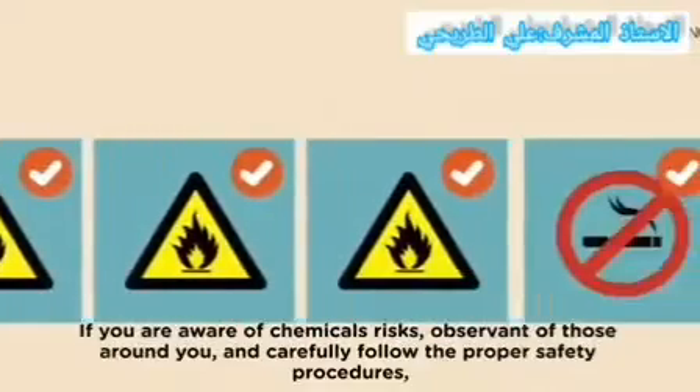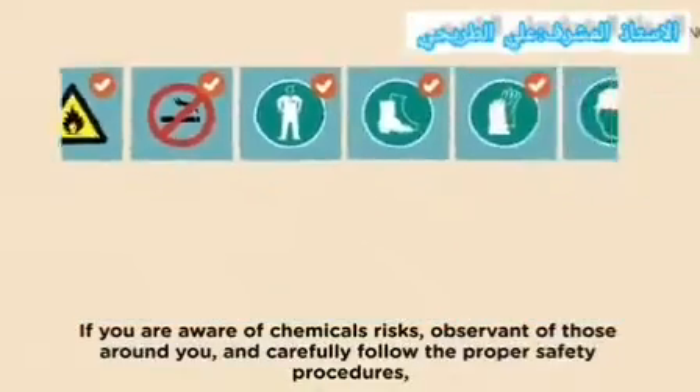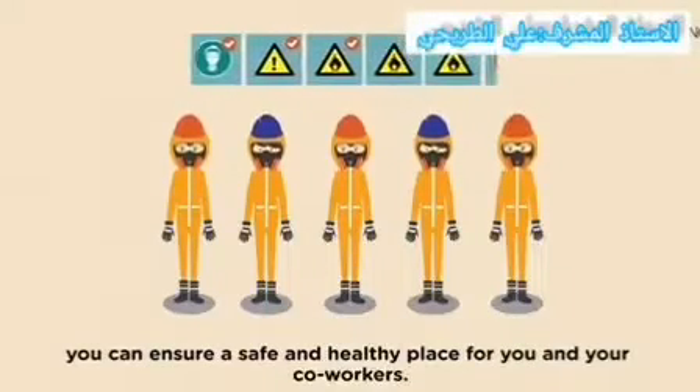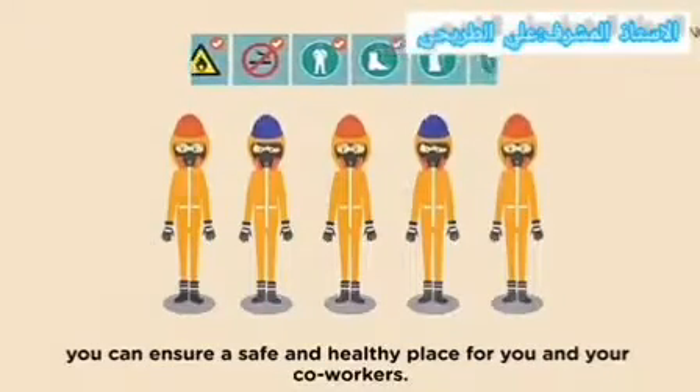If you are aware of chemical risks, observe those around you, and carefully follow proper safety procedures — you can ensure a safe, healthy workplace for yourself and your co-workers.